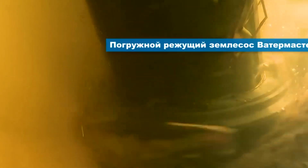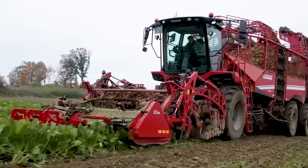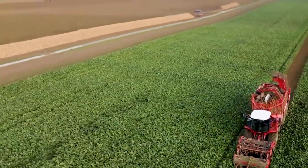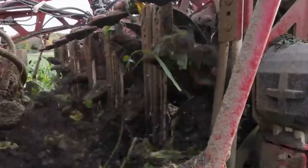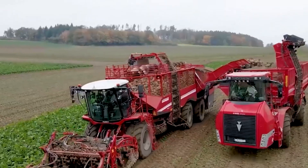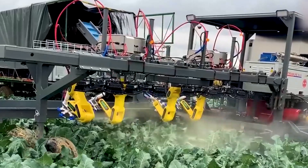Prepare to be amazed when you see this colossal pesticide sprayer. With a tank capacity of up to 17,000 liters, it can cover vast fields. This versatile amphibian sludge suction machine is the perfect solution for river pollution issues. Its underwater suction pipe can reach depths of up to 6.5 meters.